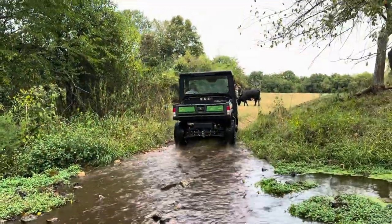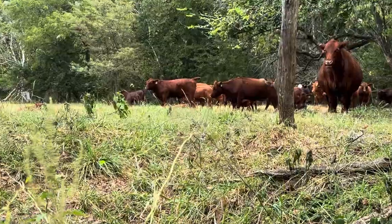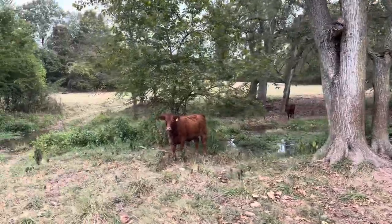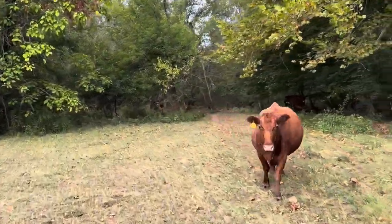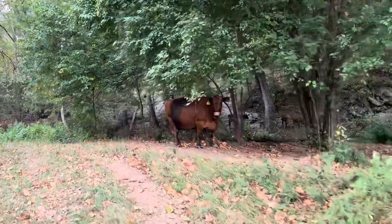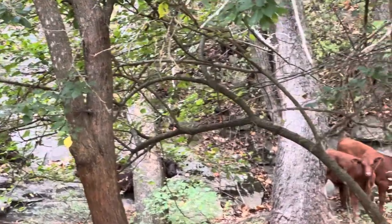Thank goodness for plenty of cool spring water during this hot dry spell. The calves are acting like mountain goats today, moving around on this rocky ledge.